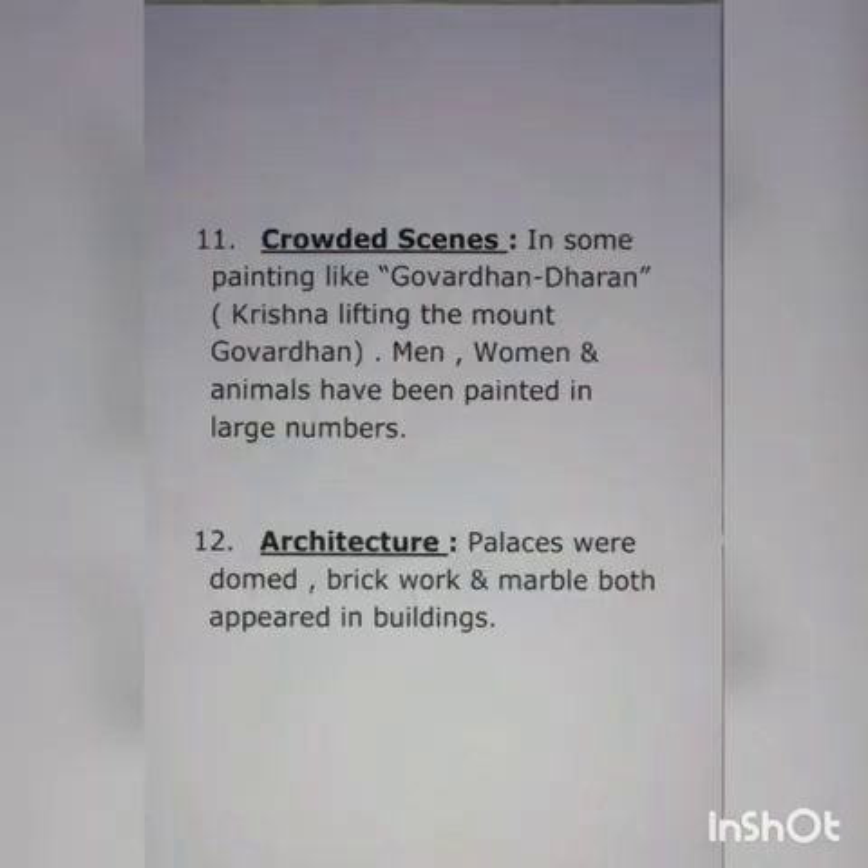Number eleven: crowded scenes. In some paintings like Govardhan Dharan — Krishna lifting the Mount Govardhan — men, women and animals have been painted in large numbers. Number twelve: architecture. Palaces were domed, and both brickwork and marble appeared in buildings.